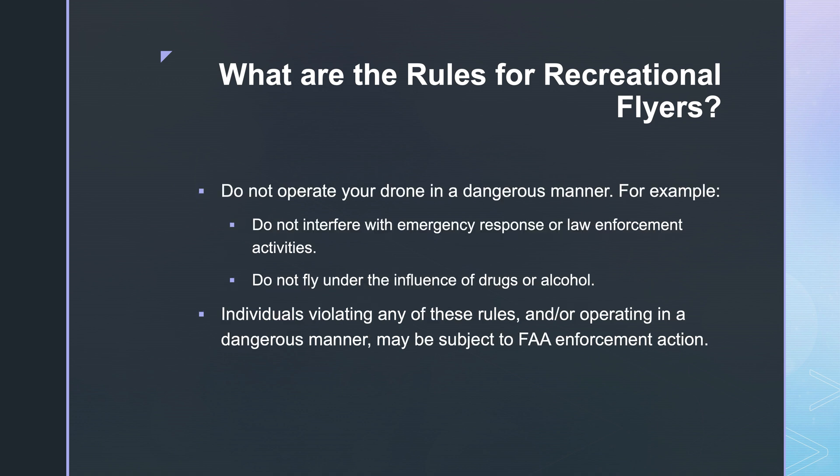Rule 9: Do not operate your drone in a dangerous manner. Do not interfere with emergency response or law enforcement activities. Do not fly under the influence of drugs or alcohol. Individuals violating any of these rules or operating in a dangerous manner may be subject to FAA enforcement action.